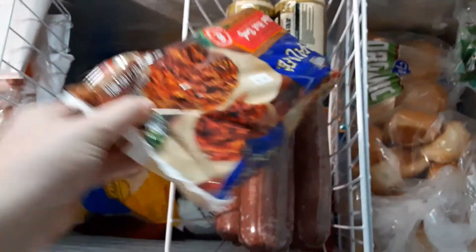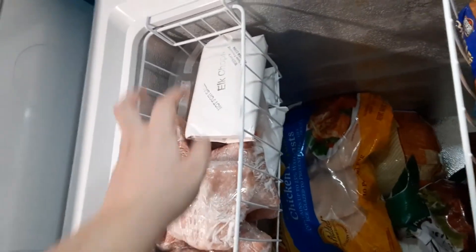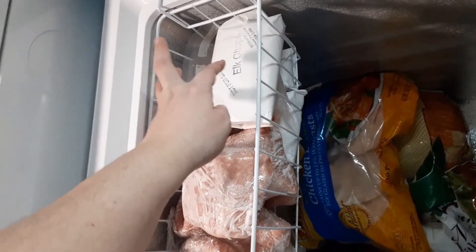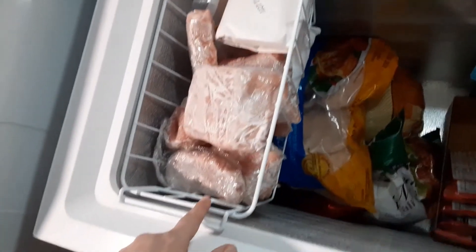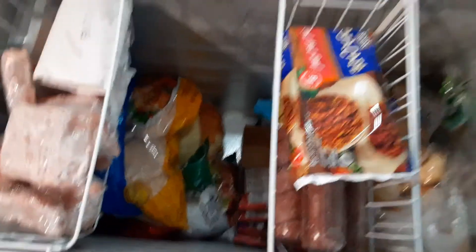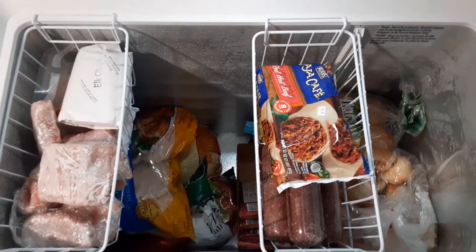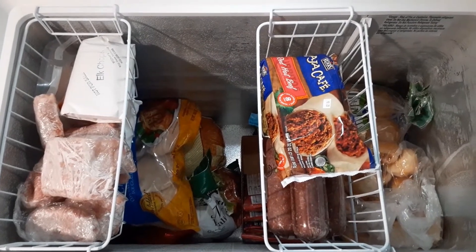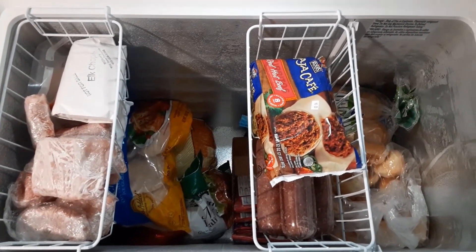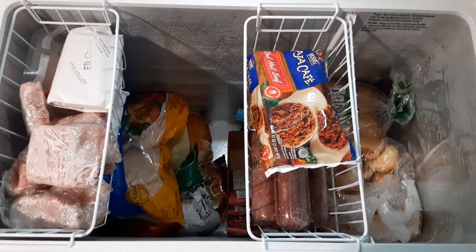Up top we have some burritos, beef and sausage, some salmon, elk chops, steak, and then individually wrapped pork that I chopped up from Costco. All the meat is down here, and I'll be able to keep track of what's here. If things go on sale — like right now bags of chicken from Costco are on sale — I could get two instead of one and stock up to save money.